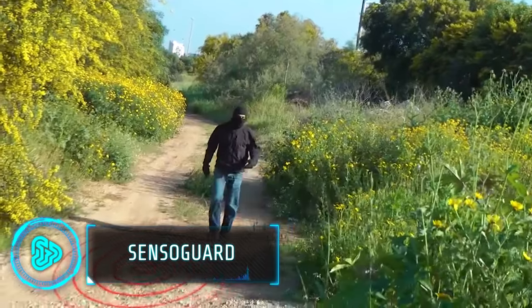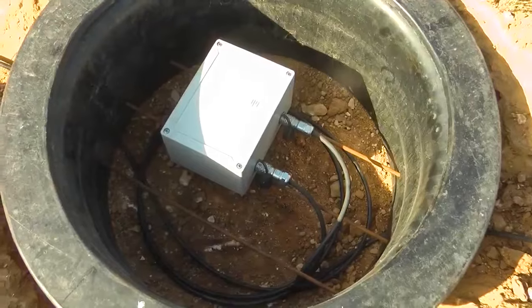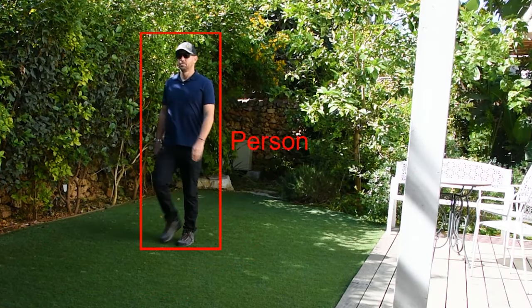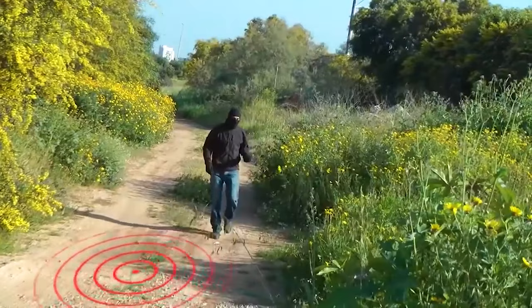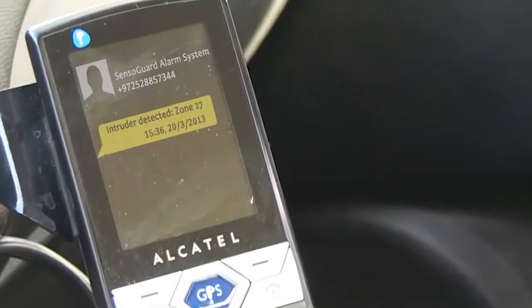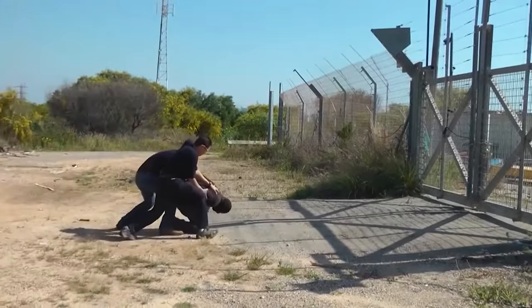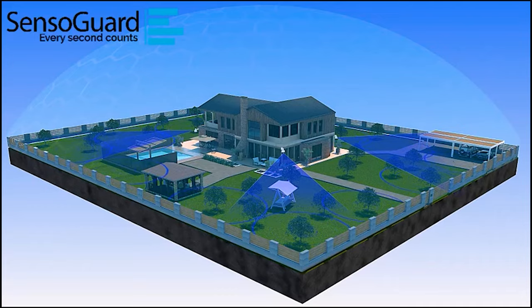Defending your home from intruders is pretty doable, but what if criminals manage to disable all your security mechanisms? Presenting SensoGuard — a state-of-the-art residential security system that uses military-grade technology to detect even the faintest of movements. With its wireless seismic sensors buried underground around your property, these sensors act like vigilant sentinels, detecting the slightest vibrations from footsteps, unaffected by fog, rain, or vegetation. Once the sensors detect movement, they direct a pan-tilt zoom camera toward the suspected activity and sound the alarm simultaneously. With an impressive zero false alarm rate, SensoGuard offers you the home security you deserve.